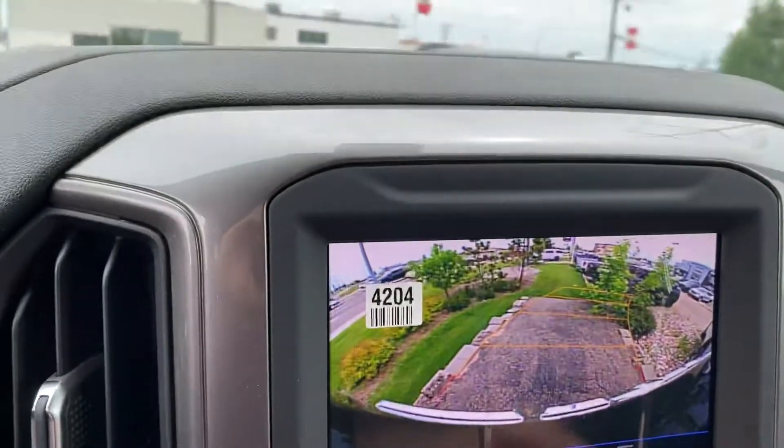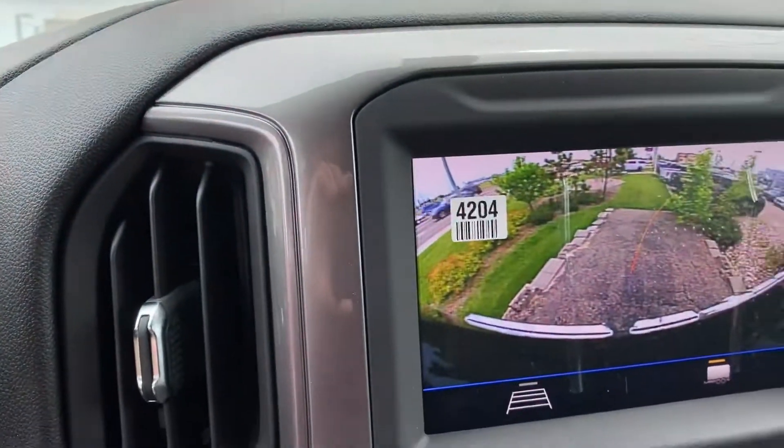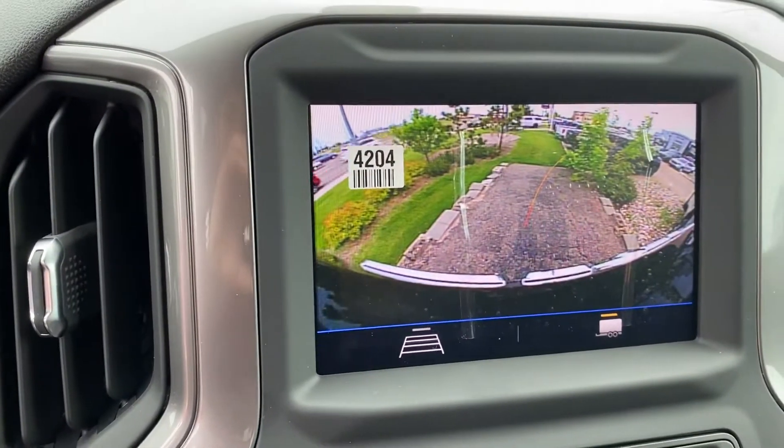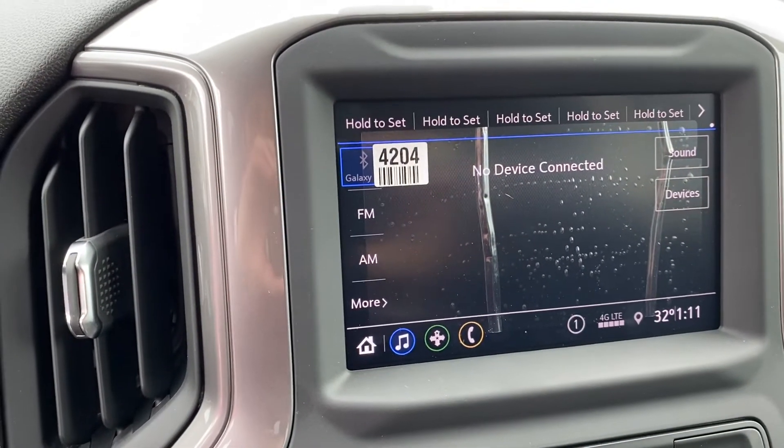It does have hitch guidance too, so it's super easy to back up to a trailer. This unit comes equipped with Apple CarPlay and Android Auto — basically just plug in your phone and all that stuff will stream right to the screen.